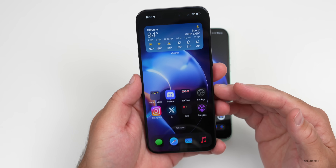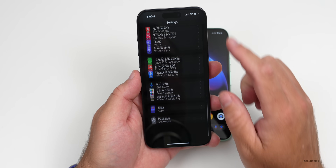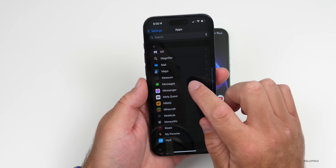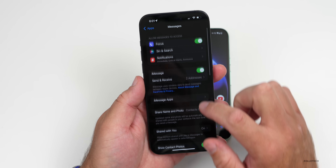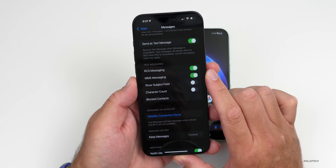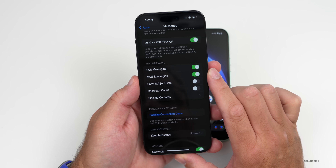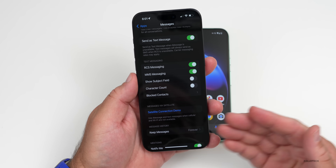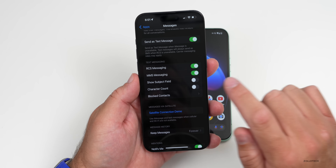If you're on the beta, you can activate this by going into Settings, then scroll down to Apps, then go down to Messages. Within Messages, scroll down and you'll see RCS messaging. If it's available on your carrier and in your country, make sure it's enabled. If it's not showing up, toggle it off and then back on.